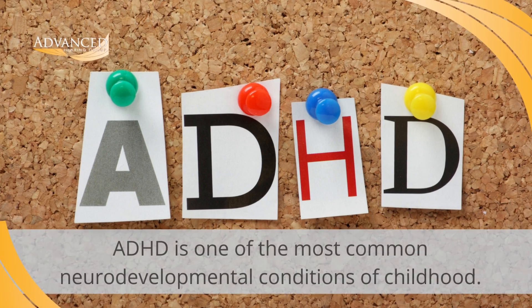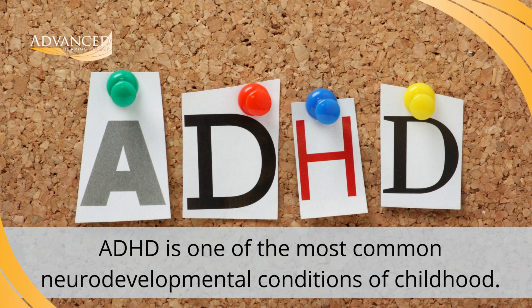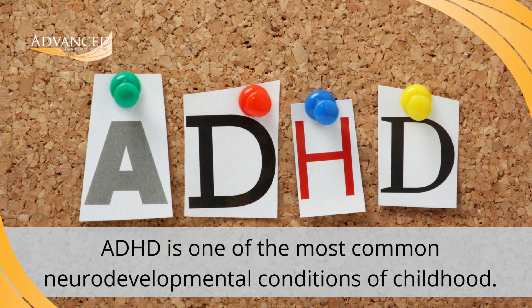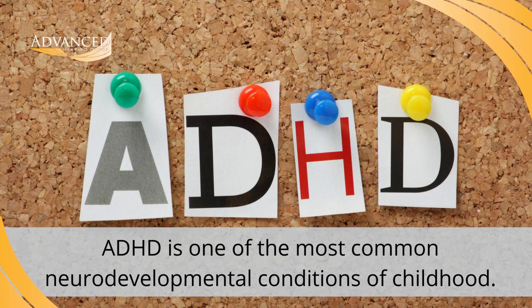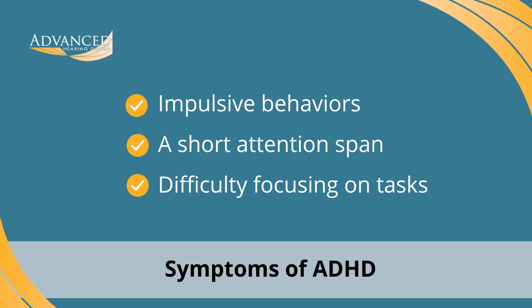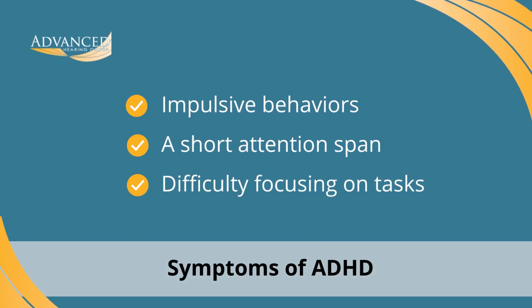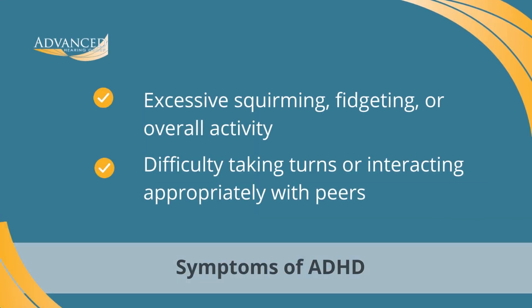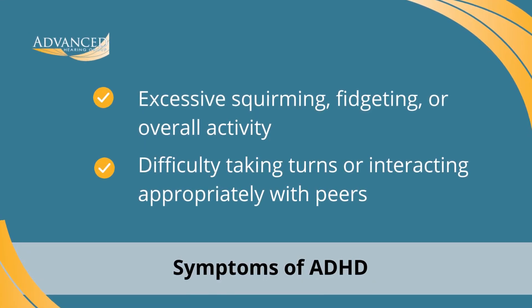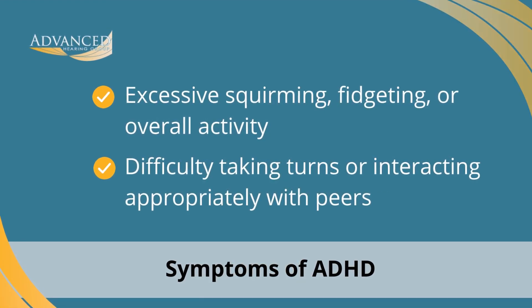According to the Centers for Disease Control and Prevention, or the CDC, Attention Deficit Hyperactivity Disorder is one of the most common neurodevelopmental conditions of childhood. Children with ADHD often exhibit a variety of symptoms including, but not limited to, impulsive behaviors, a short attention span, difficulty focusing on tasks, excessive squirming, fidgeting, or overall activity, difficulty taking turns, or interacting appropriately with their peers.